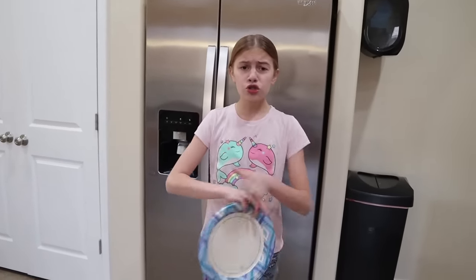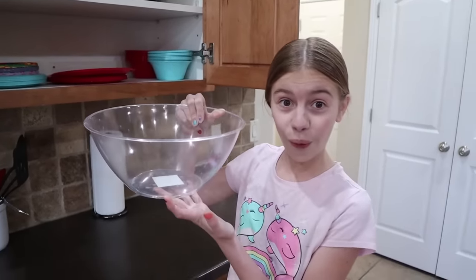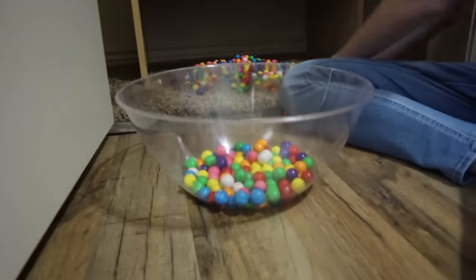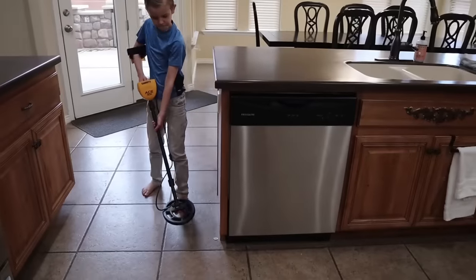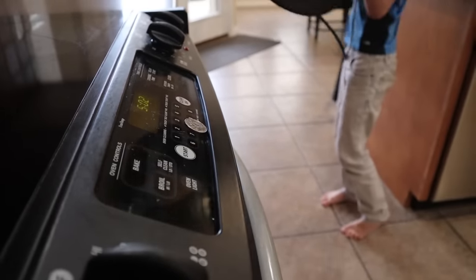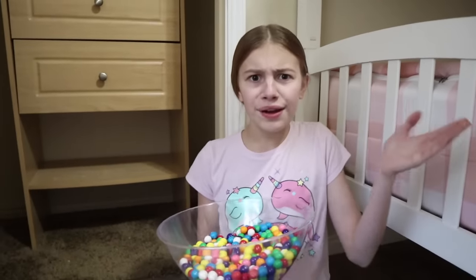This big plate, which usually holds so much food for my belly to eat, won't even fit all those gumballs on it. I know we have a huge bowl in here somewhere. Perfect. This is a huge bowl. Gumballs, here I come! This time it will definitely work. Whoa, there's so much fun out here. It's only halfway full and I have barely any gumballs left.